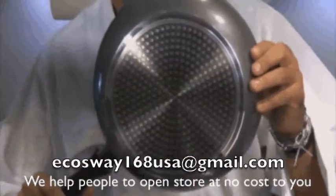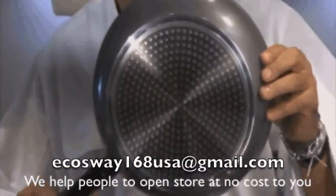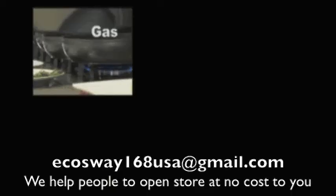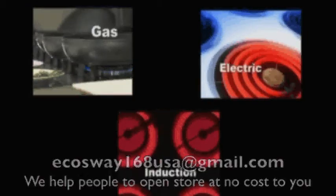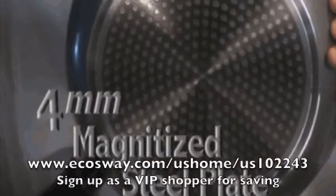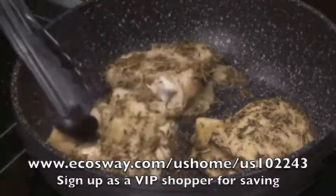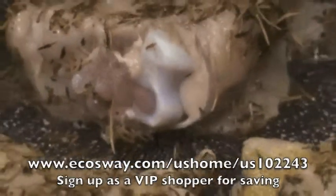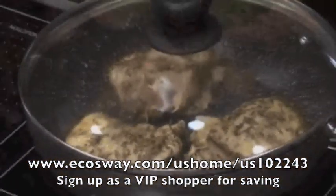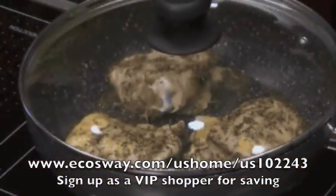The stone-coated non-stick frying pan also has a thick bottom and is very energy efficient. This pan works great with gas, electric, and even induction. Its 4-millimeter base has extraordinary conductivity characteristics. This reduces cooking time and offers a more even distribution of the heat, so your food is cooked evenly. Your food tastes delicious and is prepared much more quickly.